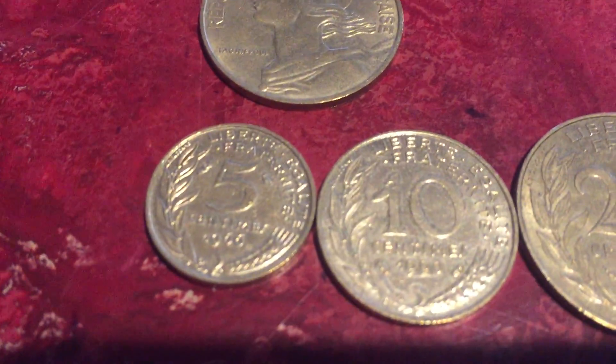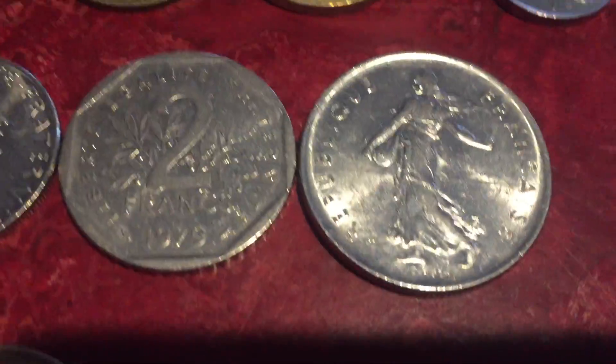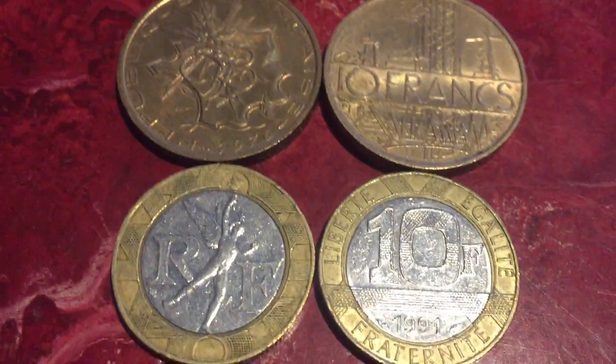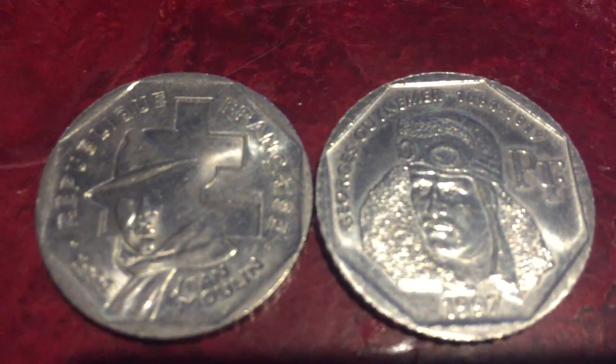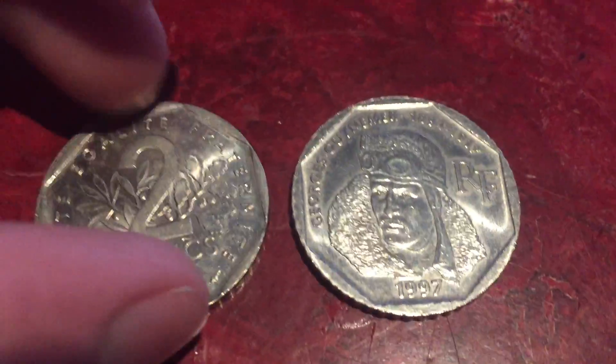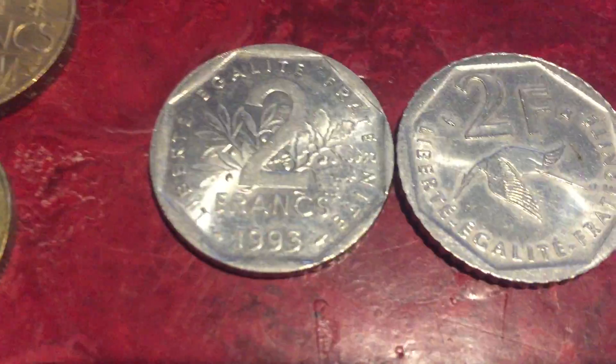Moving on, we have some coins from France. Five centimes, 10, 20, 50, one centime, and five centimes. Half francs, one franc, two francs, five francs — that's what they all look like on the front. There are also some 10 francs coins and some commemorative two francs. That's what they look like on the back.